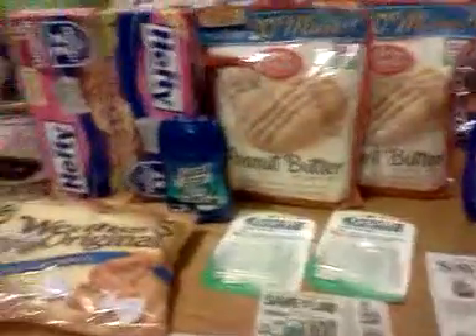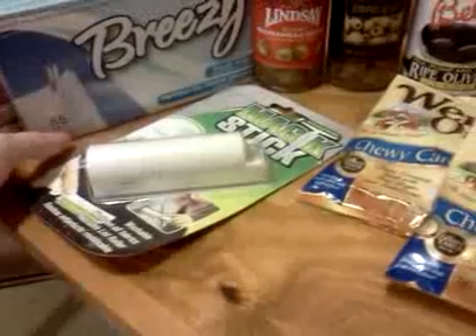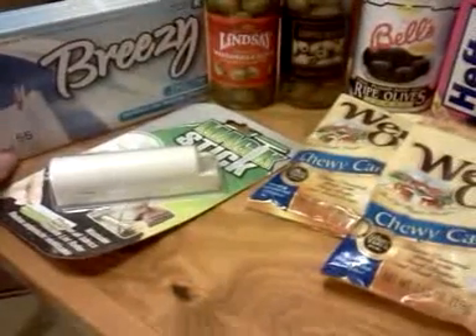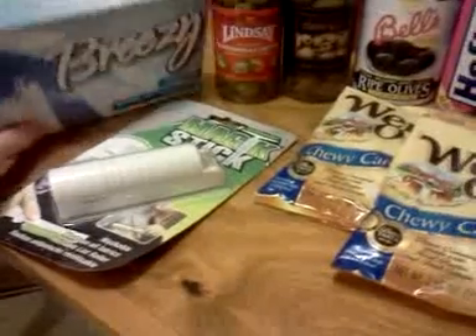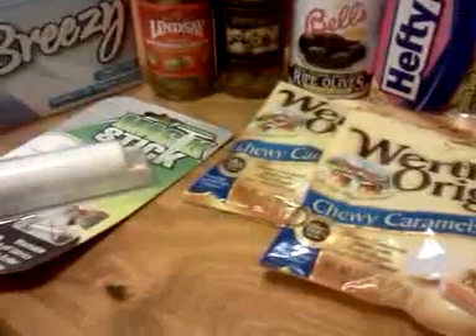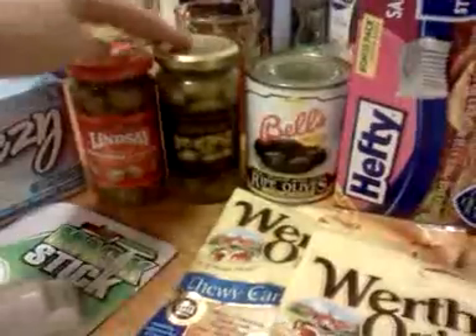I've got some items here to show you along with the coupons, and there are a few items they would not accept coupons for. I buy my dryer sheets there — just to keep static out of my clothes. I'm allergic to fabric softeners; they make me itchy. These cheap ones have 55 sheets. I also picked up a lint roller, Spanish olives, Egyptian olives, and California olives — I didn't have coupons for those.